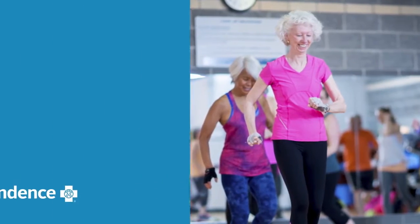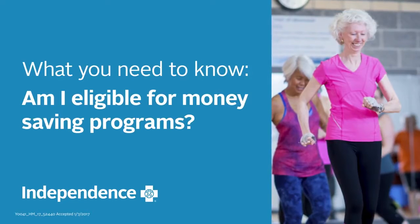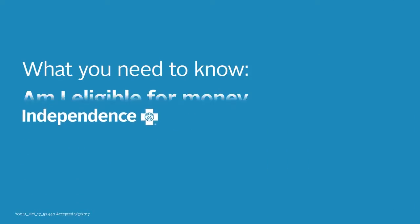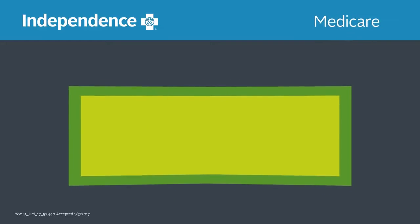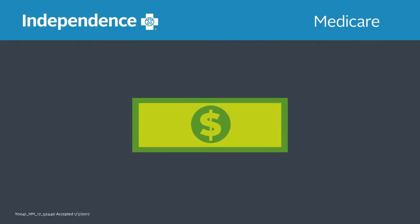If you're interested in making the most of your hard-earned dollar, you'll be happy to know that there are a variety of money-saving programs available to those who qualify. These programs can lower your medical and prescription drug costs as well as help cover other day-to-day living expenses.